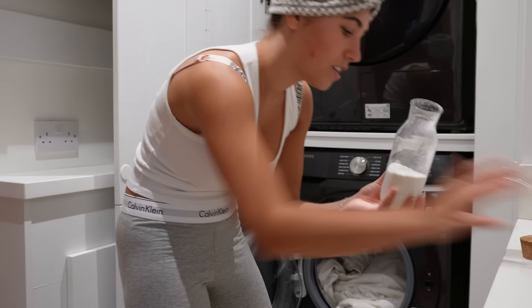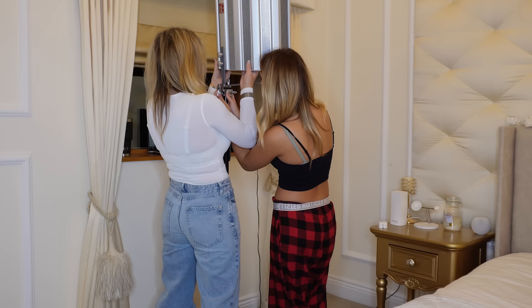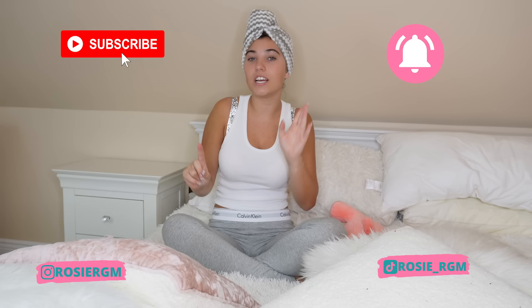Hey guys, it's Rosie and welcome back to my channel! For today's video I'm doing a day in the life. Today is going to be so busy — I'm actually going somewhere I've wanted to go ever since I started YouTube, and tonight I'm also recording some new music so you'll get a sneak peek. Don't forget to subscribe and click that notification bell so you don't miss any videos. Stay tuned all the way to the end because we're getting on a train to go somewhere special.